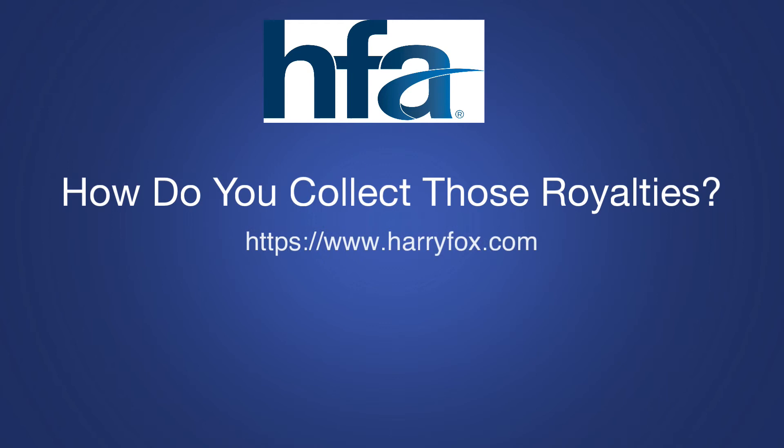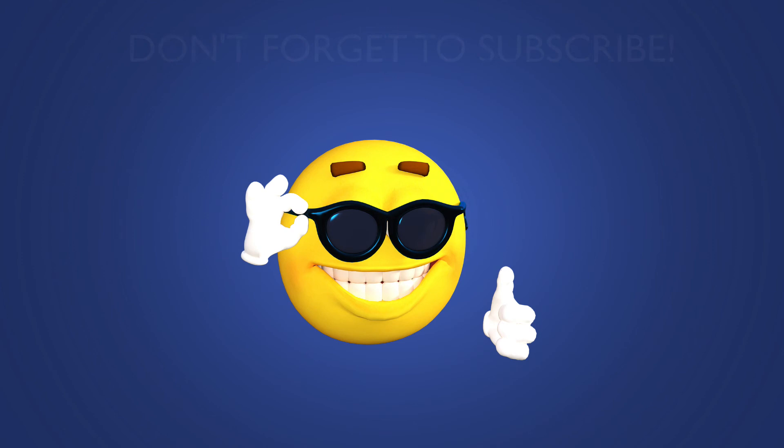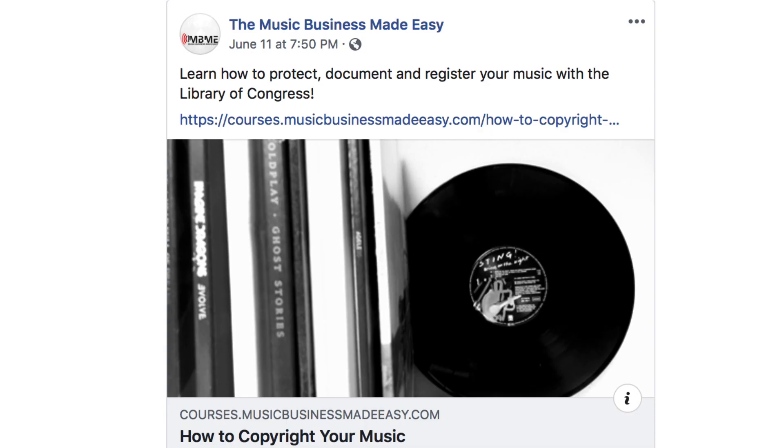I hope this tip was helpful to you today. Don't forget to hit the subscribe button and give me a thumbs up. If you have any questions or feedback, leave them in the comments below. Quick reminder — I have a free checklist that you can pick up: 22 Things to Do Before You Release Your Music. You can get that at the musicbusinessmadeeasy.com website.